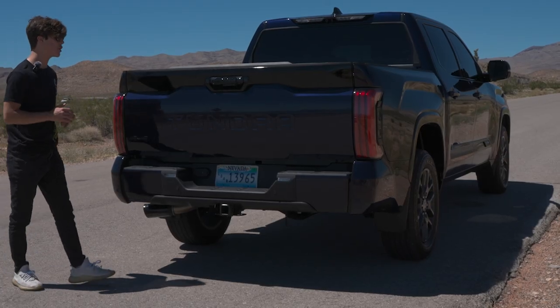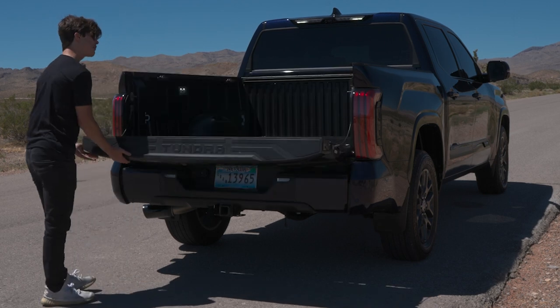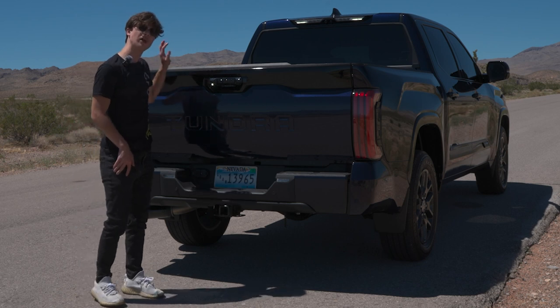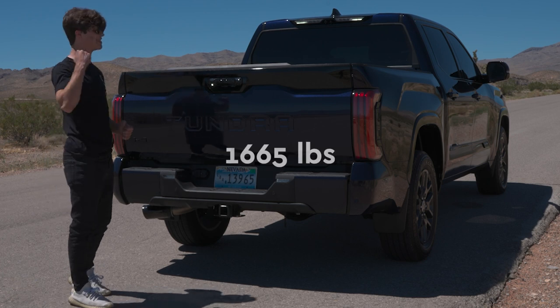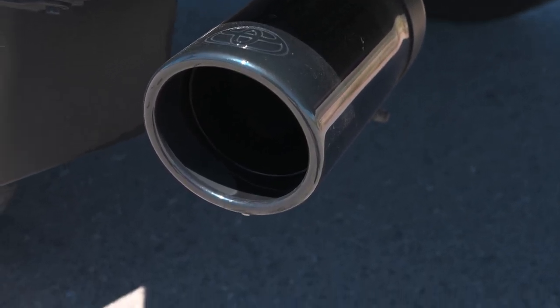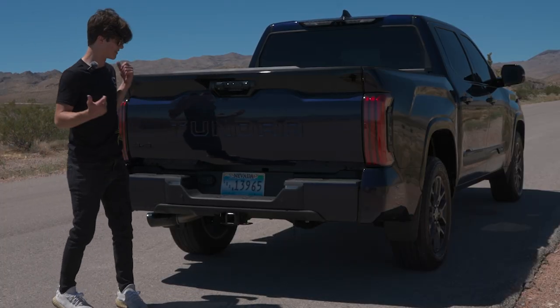On the back of the Toyota Tundra you have a five and a half foot bed with an electronically lowering tailgate, though you have to put it up manually. There's a seven pin tow hitch back there. This truck can tow 11,050 pounds in its current configuration and has a max payload capacity of 1,665 pounds. Back here you also have a black exhaust pipe leading back to a 3.4 liter twin turbo V6.